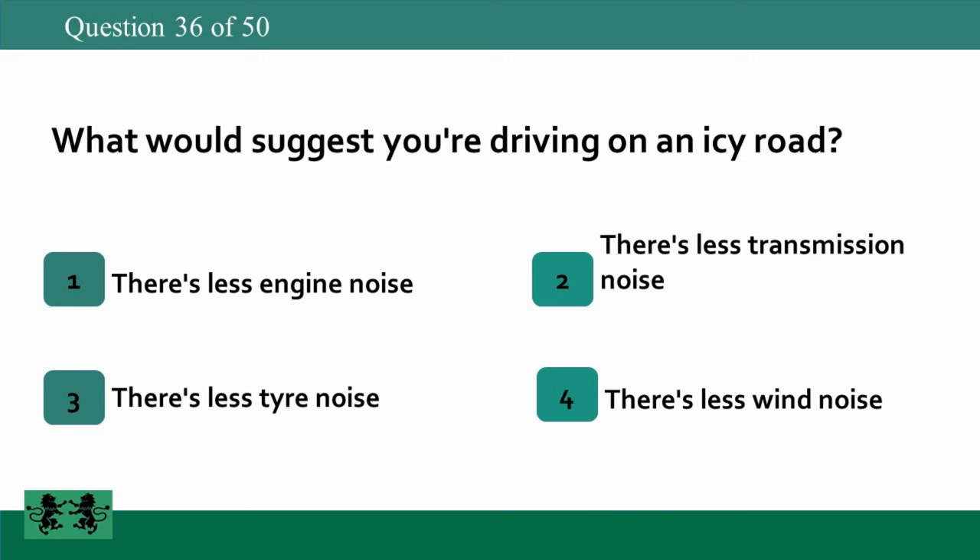What would suggest you're driving on an icy road? 1: there's less engine noise, 2: there's less transmission noise, 3: there's less tire noise, 4: there's less wind noise. The answer is 3: there's less tire noise.